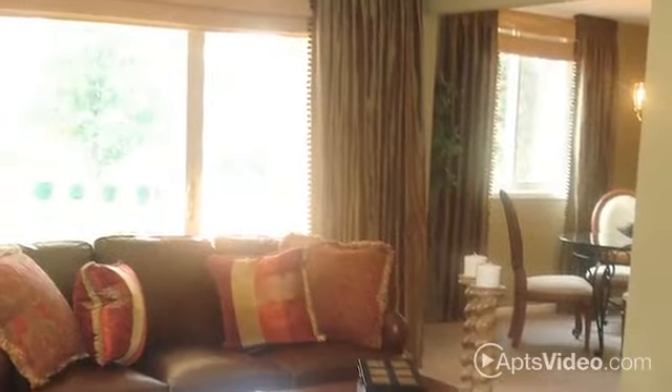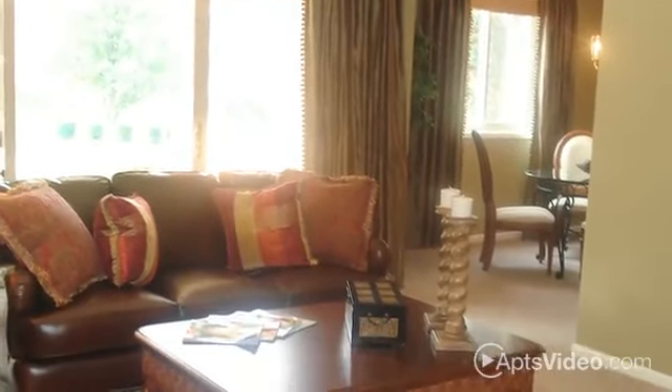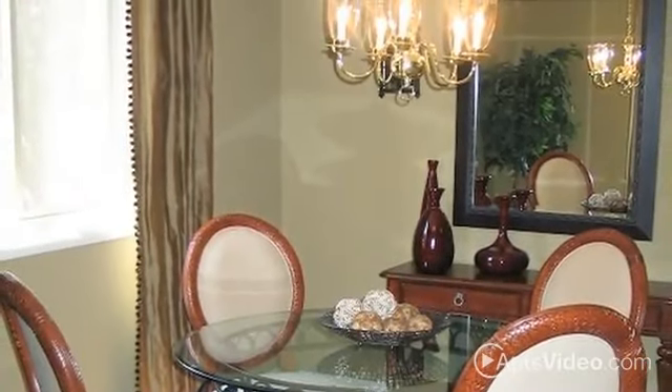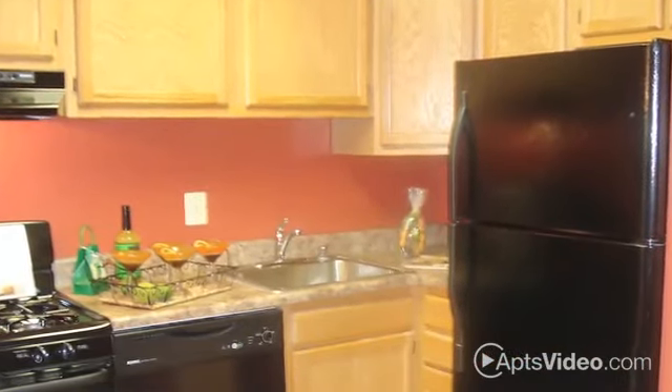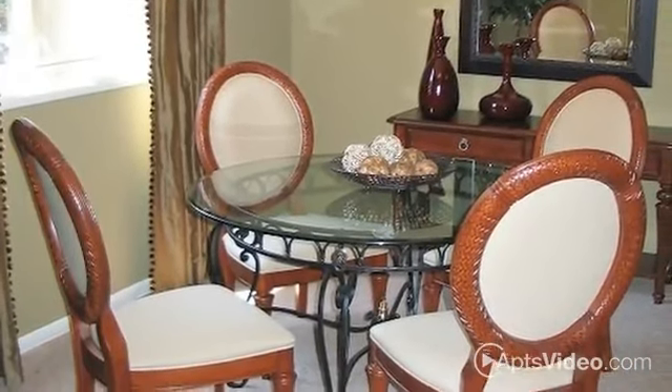With a variety of floor plans ranging from one to three bedrooms, you'll find a home that's perfect for any lifestyle. You'll enjoy individually controlled heat and air, as well as modern vertical blinds to keep you shaded and comfortable. Our upgraded kitchens feature a frost-free refrigerator, dishwasher, and disposal, and you'll have room for everyone around the table with a separate dining area.